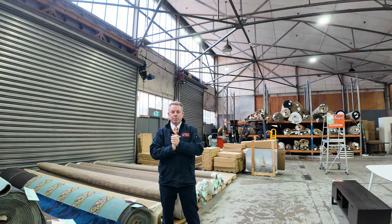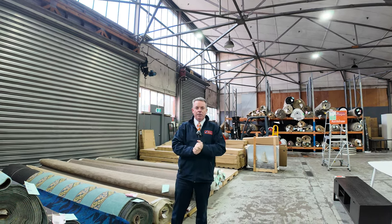G'day, I'm John from Fowles Auction and Sales. I'm here to preview tomorrow's carpet auction — that's Wednesday the 12th of June at 10am.